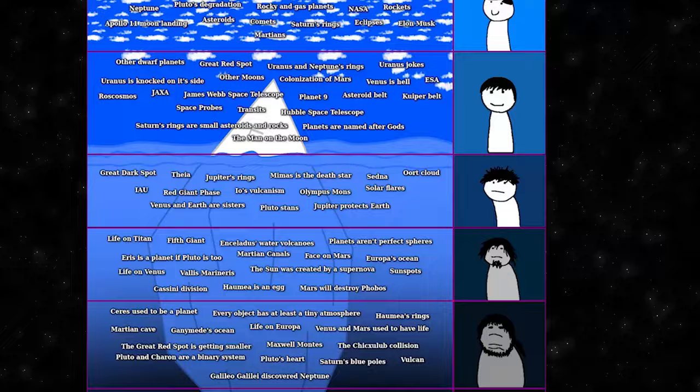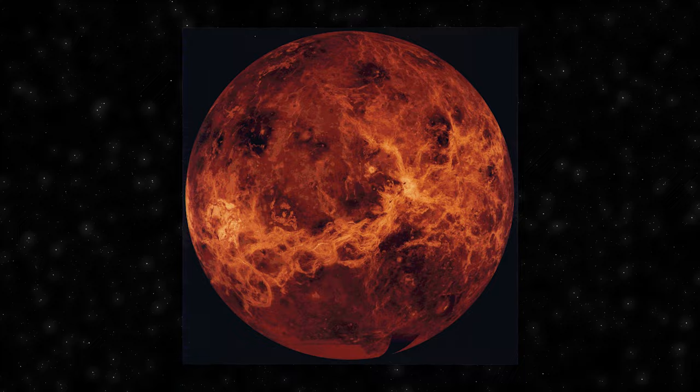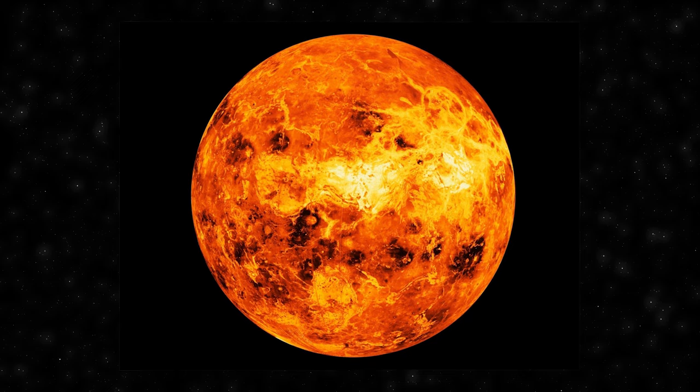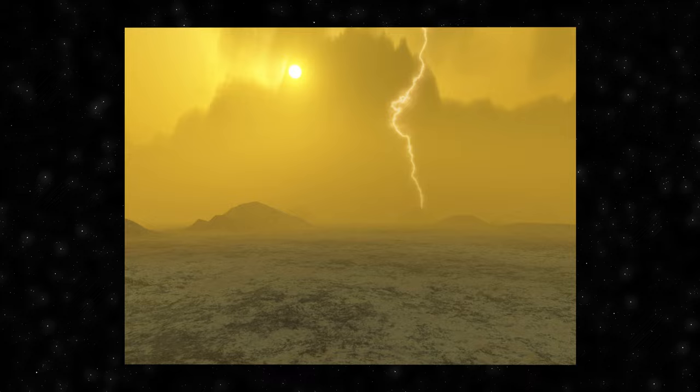The concept of Venus as Hell is a prevailing notion in popular science, portraying Venus as an inhospitable and extreme environment. This perception is rooted in the planet's harsh conditions, including a thick and toxic atmosphere, extreme surface temperatures, and pressure levels akin to being submerged deep underwater on Earth. Venus is often referred to as Earth's evil twin due to its similar size. The surface temperature can soar to around 900 degrees Fahrenheit or 475 degrees Celsius — hotter than the surface of Mercury — driven by a runaway greenhouse effect from its thick atmosphere of carbon dioxide with clouds of sulfuric acid.